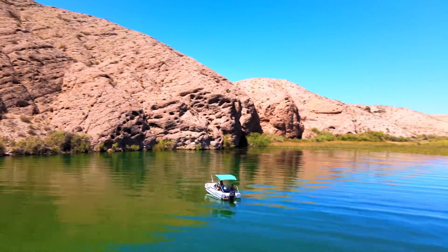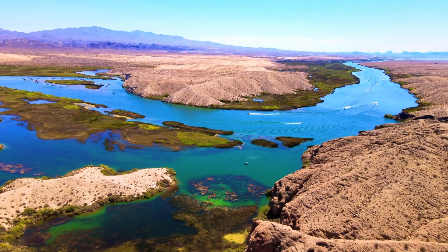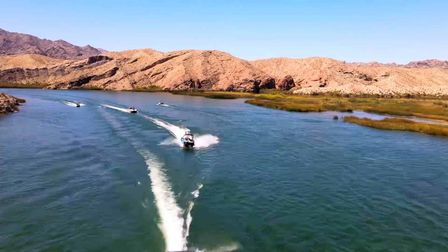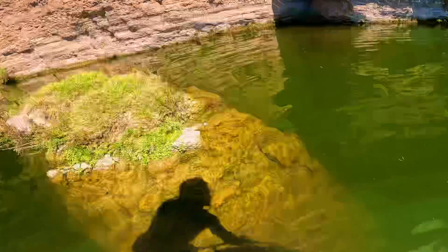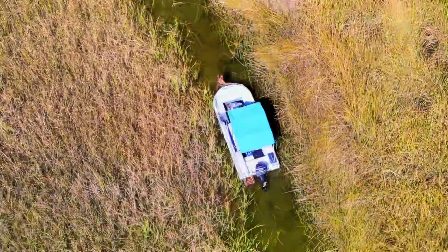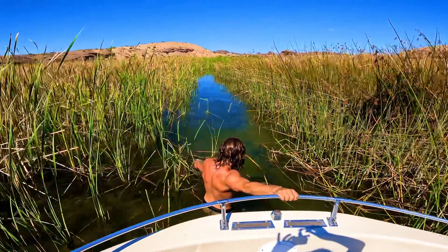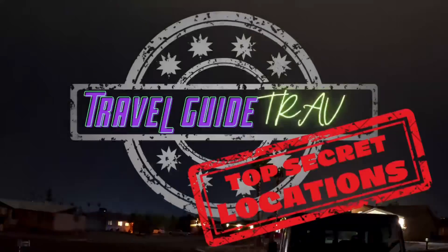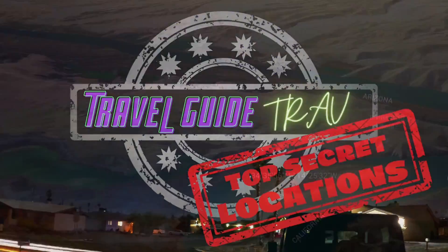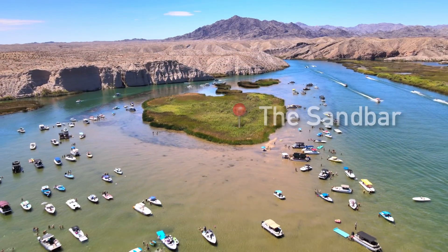It's a beautiful day in Lake Havasu. Our mission is to find secret spots on the lake. Let me know in the comments below your favorite spots in Lake Havasu. Please subscribe or hit that thumbs up if you'd like to see more videos like this one. Thank you for joining another episode of Travel Guide Trav — my name's Travis.